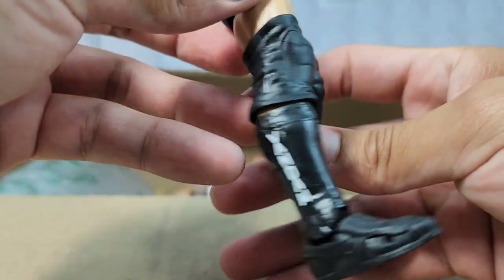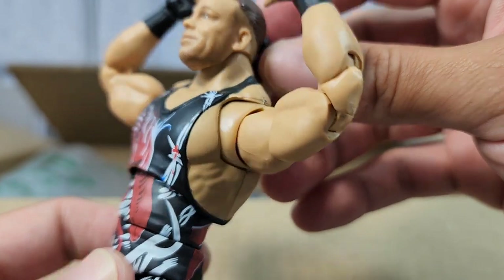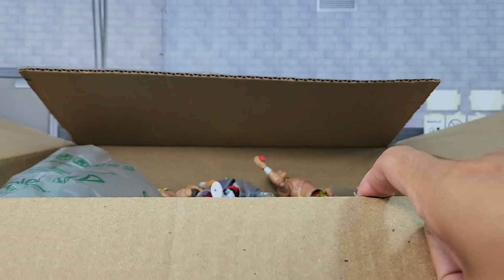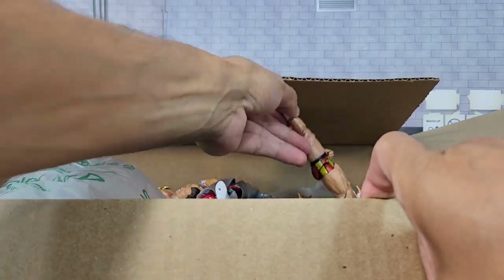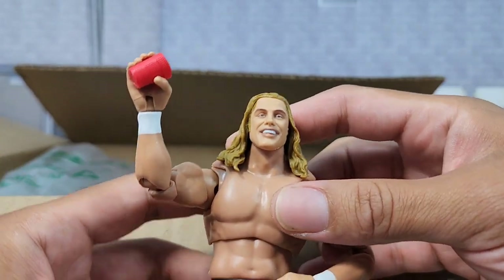This is a great looking figure. Very excited to finally get my hands on this. He did come with alternative scans, but sometimes we got to make some improvises. We got Matt Riddle also in Ultimate Edition.